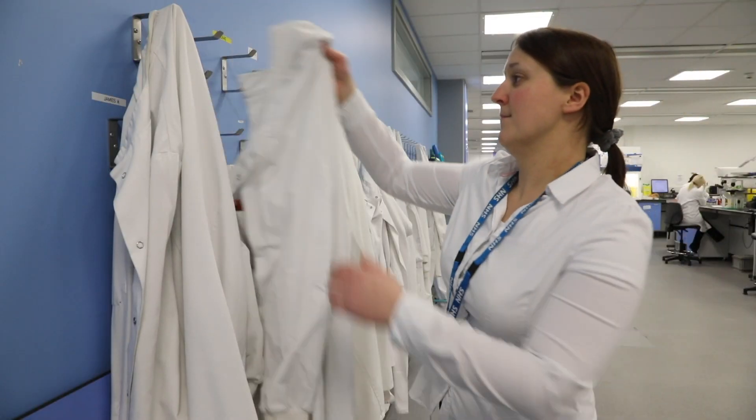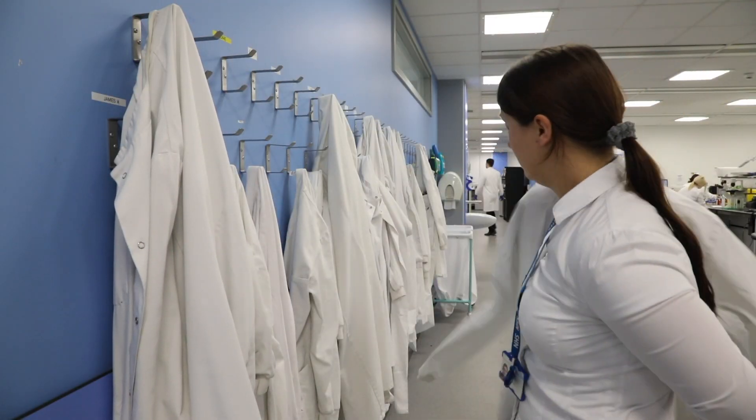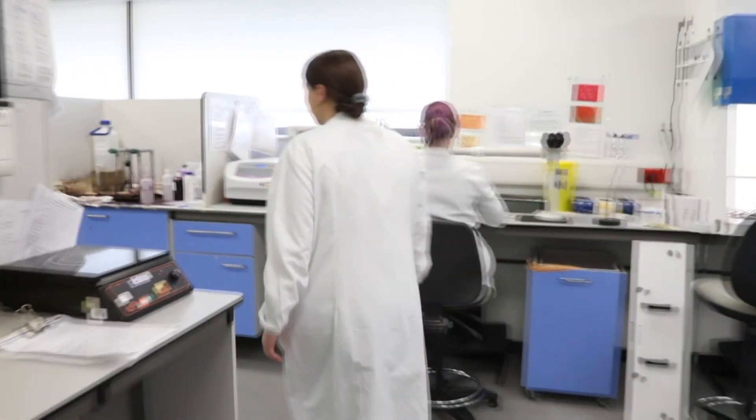Hi, I'm Gemma. I work as a biomedical scientist in the NHS. I started here at Newcross about 15 years ago. I was doing my second year at uni and I managed to secure a job here as a trainee.